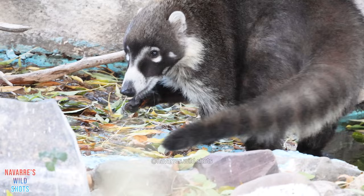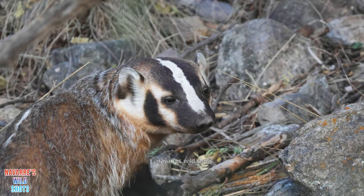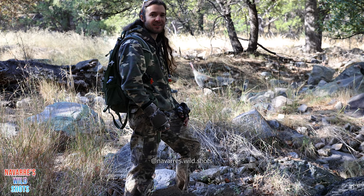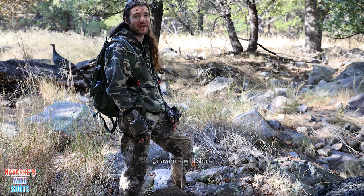Coati mundis are members of the raccoon family and can be found climbing the trees here. If you're lucky, you may even come across a badger on the trails. Turkeys are another resident here at Madera Canyon. You can see them at Santa Rita Lodge, but also at any of the trails throughout the park.